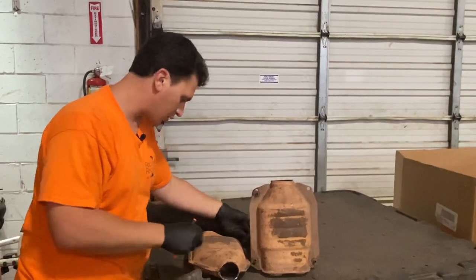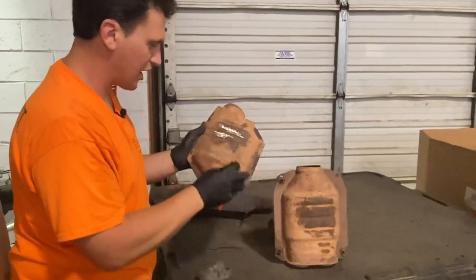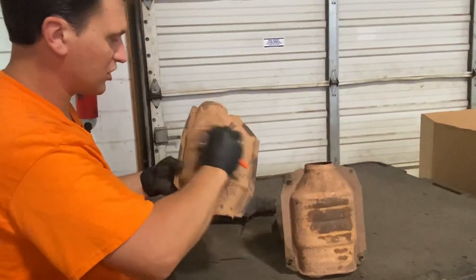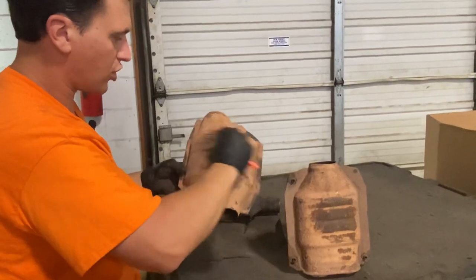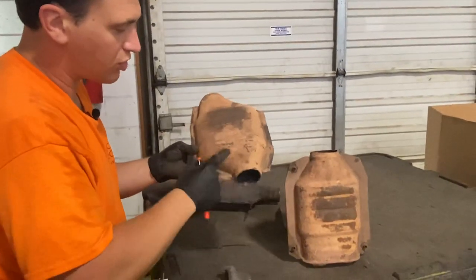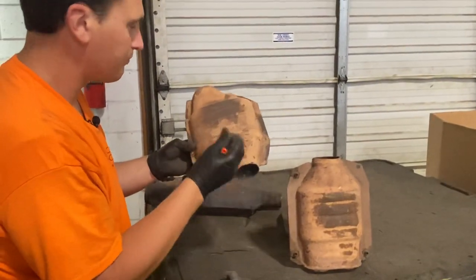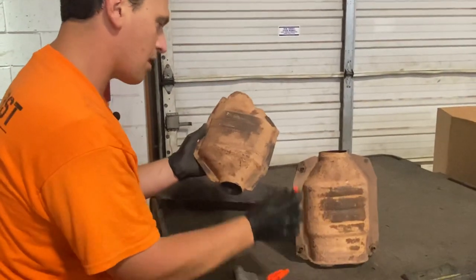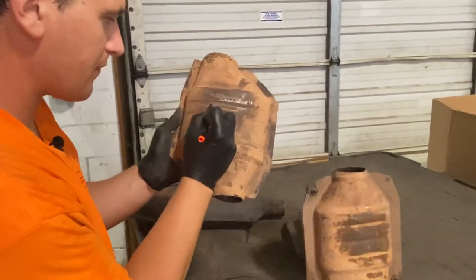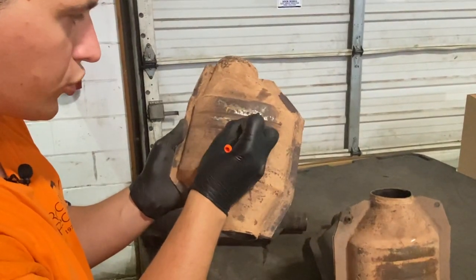Here's another example of a Ford catalytic converter — it does not have a shield on it, but we were able to have the customer use some steel wool and clean the area off. This cat came from the southwest; you can tell by the dirt and color on there just from the sand in the area. This cat has the numbers imprinted on it and they might be a little difficult to read sometimes, so you may want to send them in as there are multiple lines.